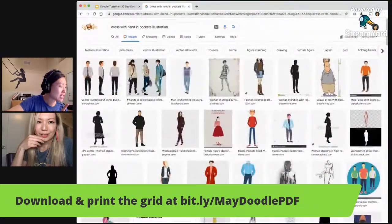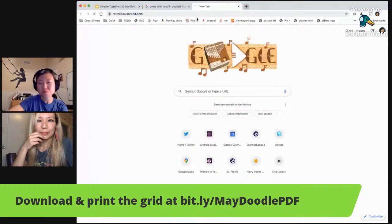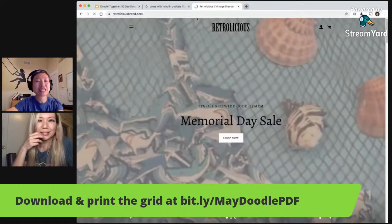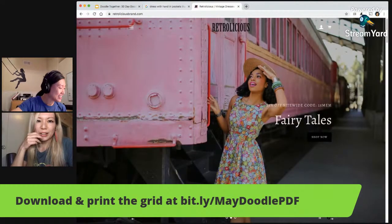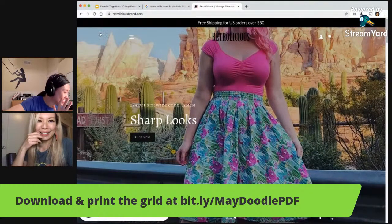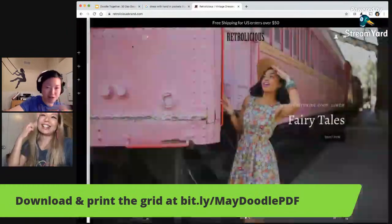So I have this brand that I like called Retrolicious. They sell dresses with pockets. Usually there are models wearing the dress with the hand in the pocket. So I'm going to see. Oh, that's pretty. I know. I'm not here to shop today. I actually literally just bought two dresses from them — they arrived two days ago.